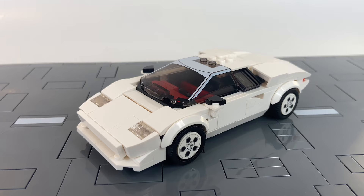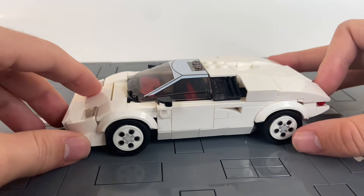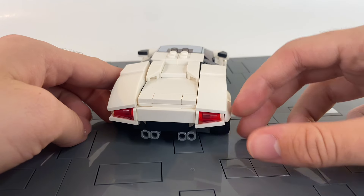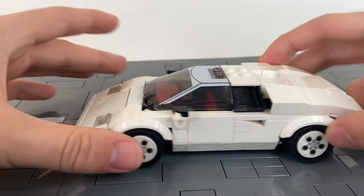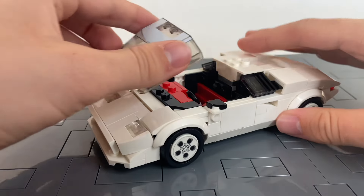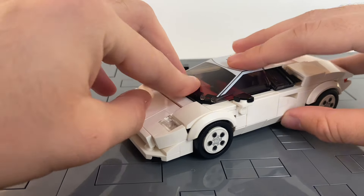Then we've got ourselves the classic white Countach. This car is iconic as they come. I've taken the wing off mine, and I think it was a good move, because it gives off more attention to those crazy rear taillights. We can't also just ignore how crazy this red interior is — it really stands out on this all-white car.